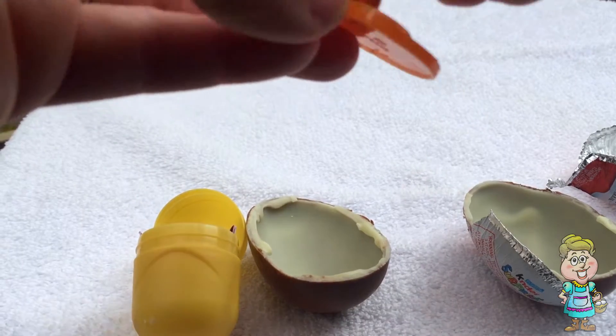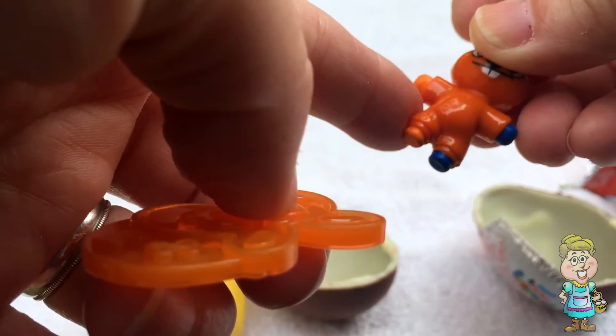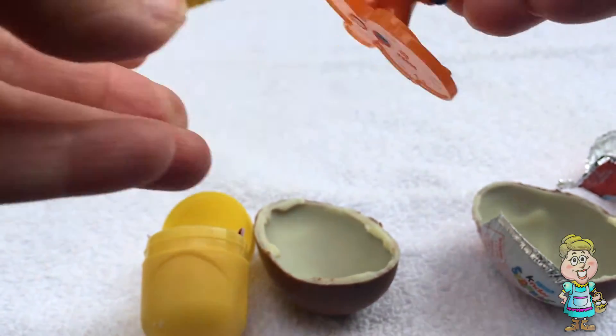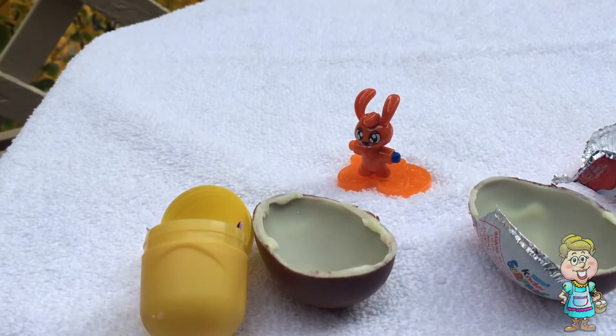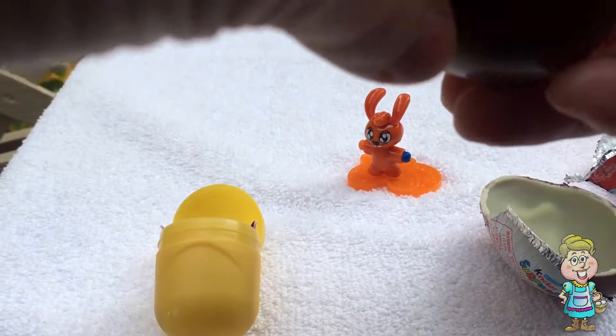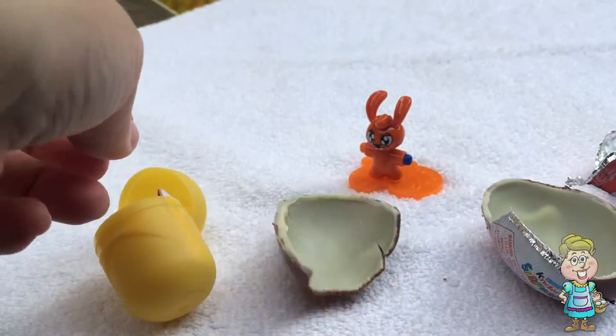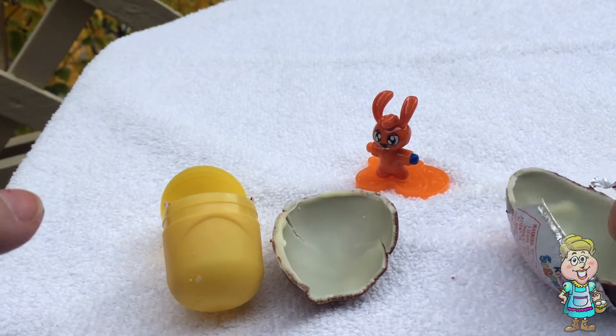I don't have a piece of paper. But remember, those are crayons. They can draw on paper. Cool! And I get to eat the chocolate. I'm going to eat some right now. Mmm. That's so good!